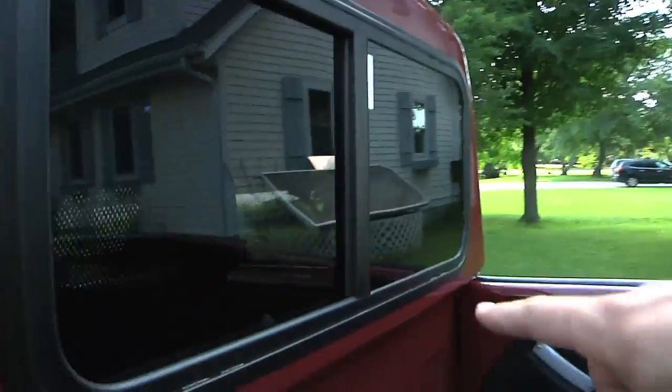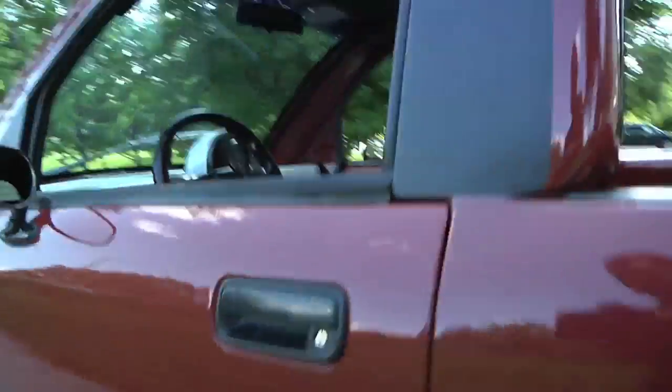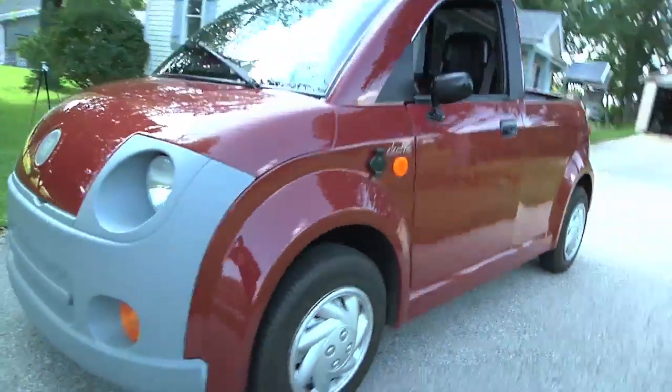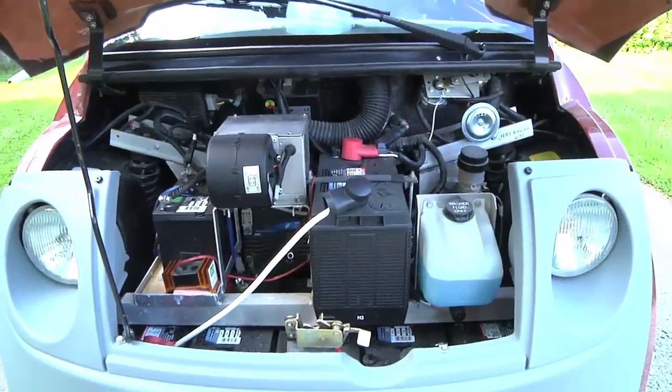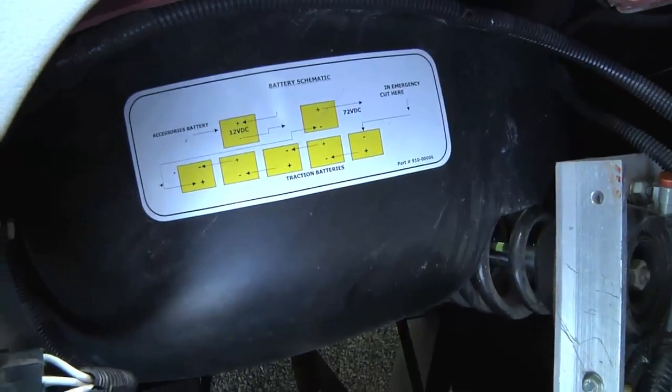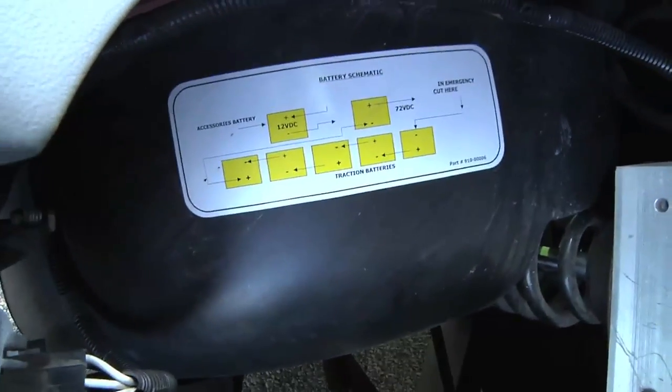On the back of the cab it's a sliding window, so you get a little air through there. Under the hood it's pretty straightforward — not a whole lot in here. One thing I kind of like is they actually give you the battery diagram right here, so if you ever need to check the batteries or anything, it shows you the layout of the batteries.